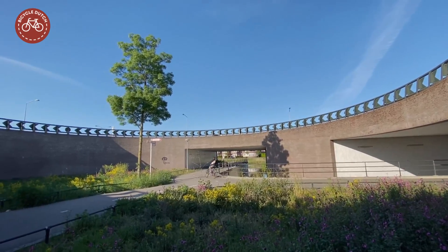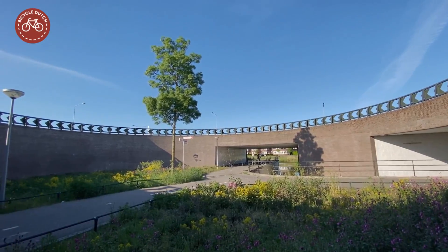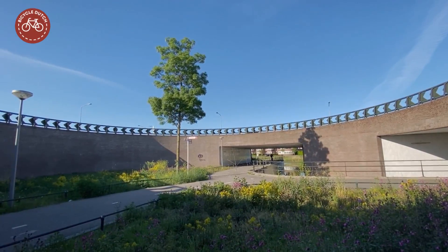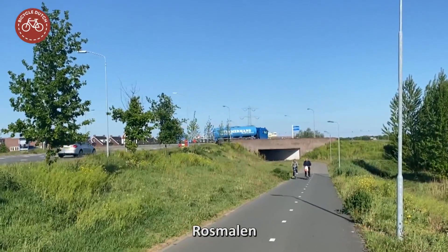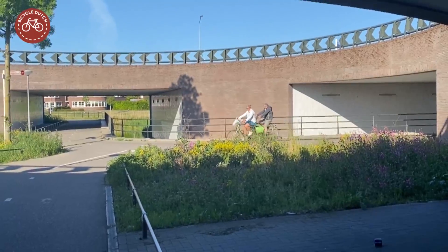This interesting piece of infrastructure is a modern version of a so-called bear pit, of which you can find examples all over the Netherlands. Although I have never heard that reference being used for this particular one locally. It was built in 2010.